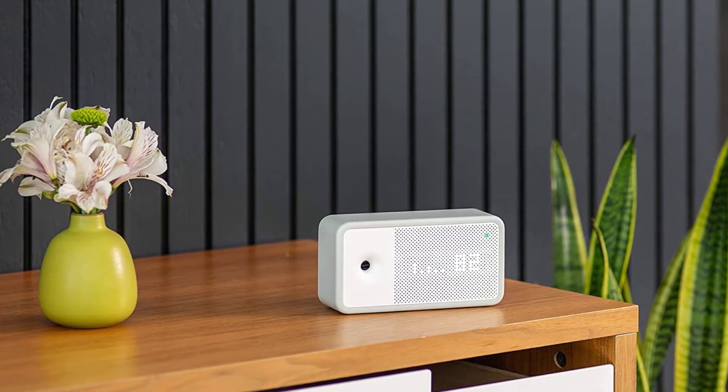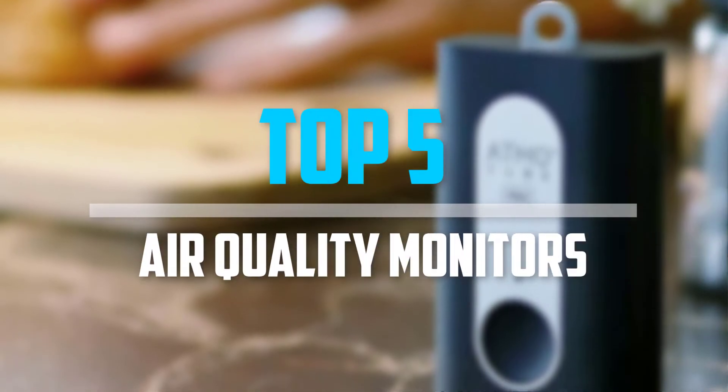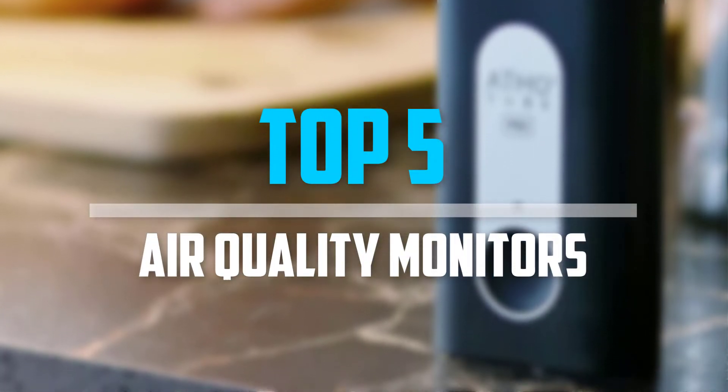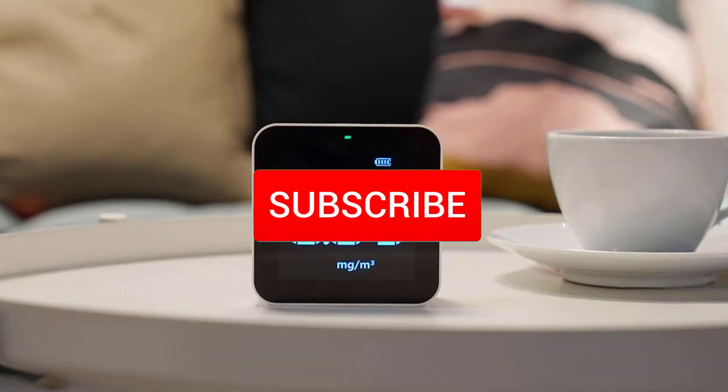Are you looking for the best air quality monitors in your budget? In today's video, we break down the top 5 best air quality monitors available on the market. Let's get started.